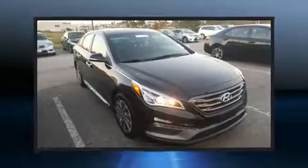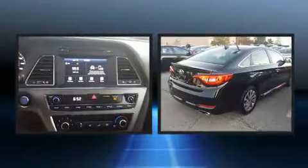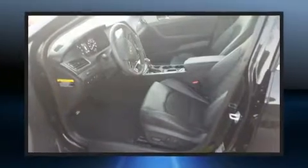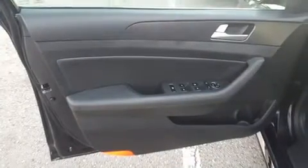Treat yourself to a test drive in the 2017 Hyundai Sonata with less than 10,000 miles on the odometer. This four-door sedan prioritizes comfort, safety, and convenience. It features an automatic transmission, front-wheel drive, and a 2.4 liter four-cylinder engine.